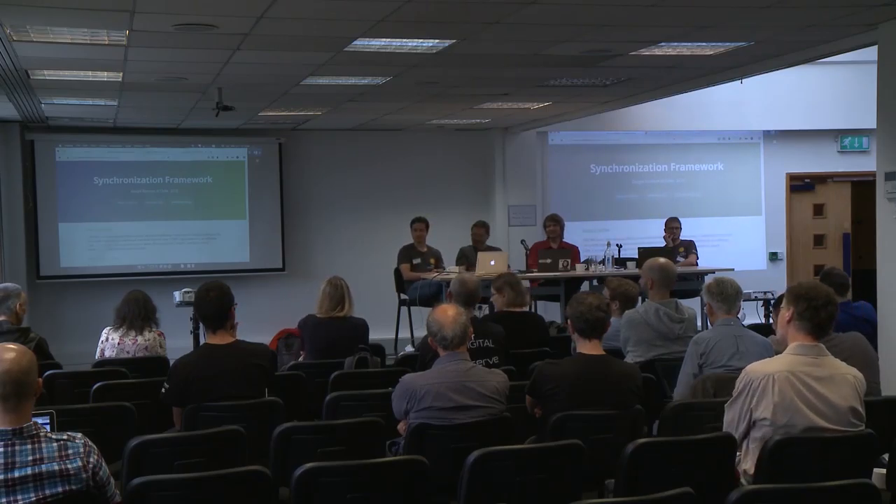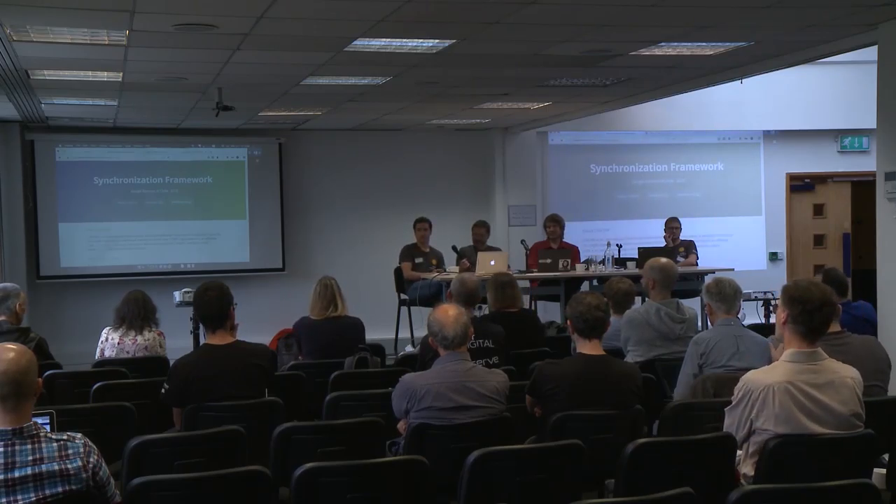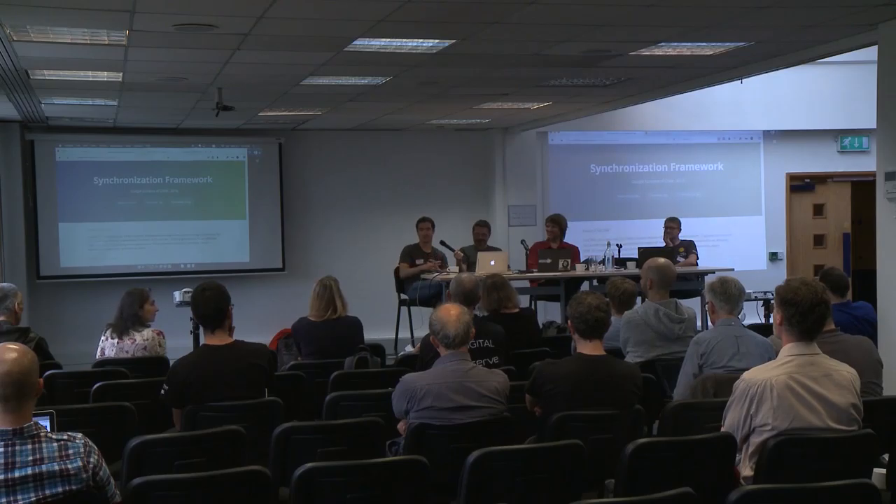I have a question about CiviBooking — is it just for rooms or can you do it for things? You can do it for things. I actually have a session straight after this about CiviBooking, so rather than give it all away now — it's about things.